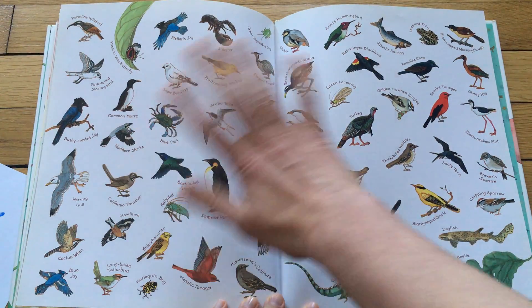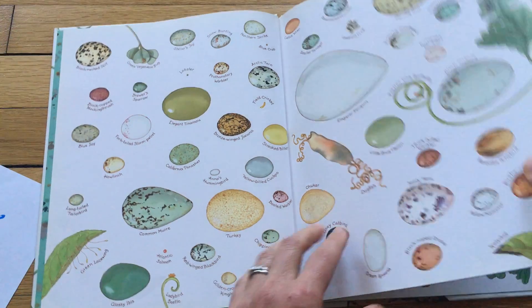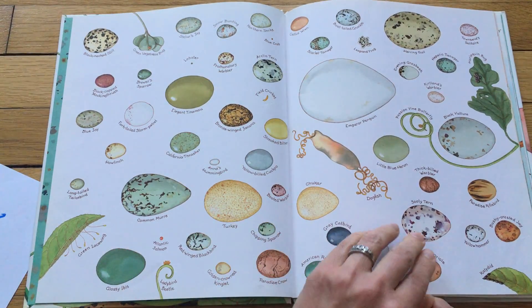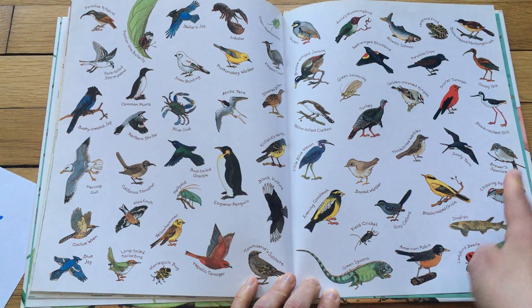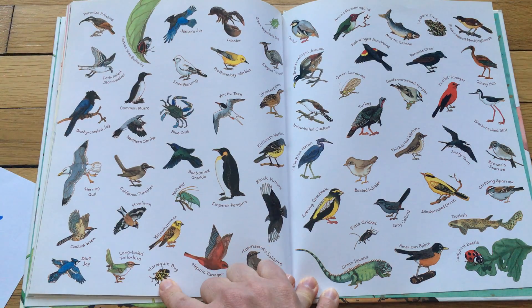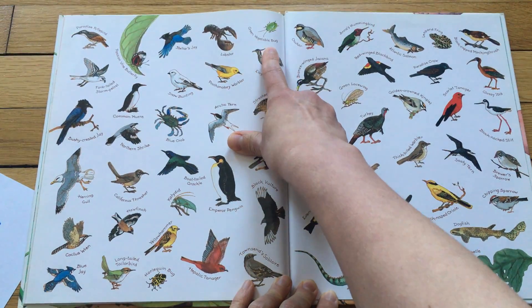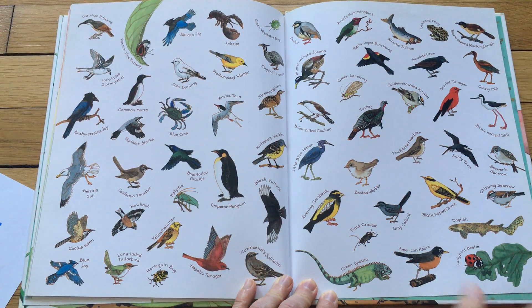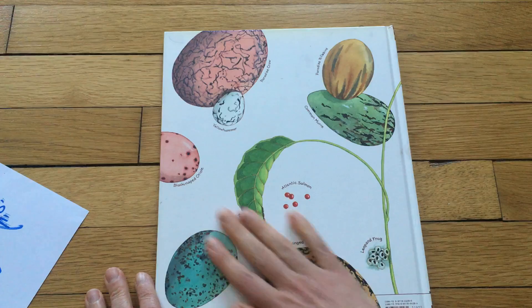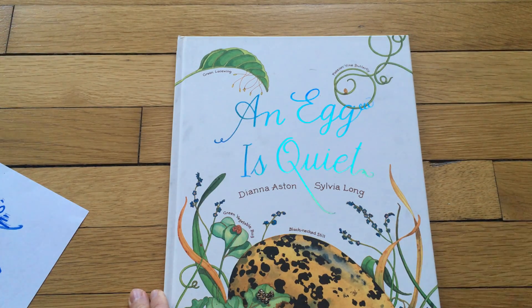And here's the last page with all the different animals. Here are the eggs in the beginning and here are the animals that came out of them. So you see there's the American robin and the American robin egg. There's a ladybird beetle and a sparrow — these sparrows you see in the city a lot. There's the emperor penguin, a harlequin bug, the salmon egg, the little hummingbird, a green vegetable bug, a blue crab. Aren't these beautiful pictures? There's the dogfish shark. Aren't these beautiful watercolors? And that is An Egg is Quiet — I hope you enjoyed it. Now, shh.